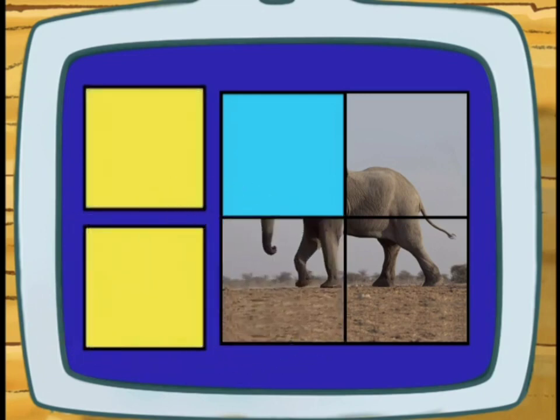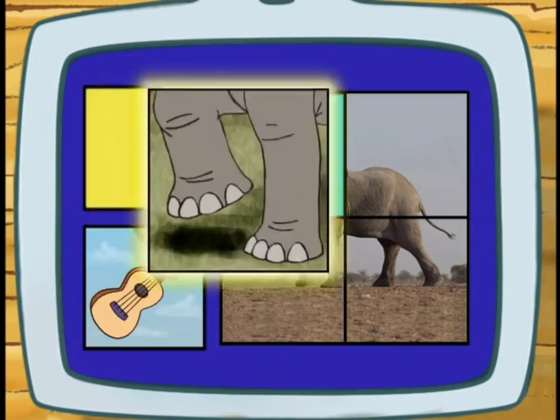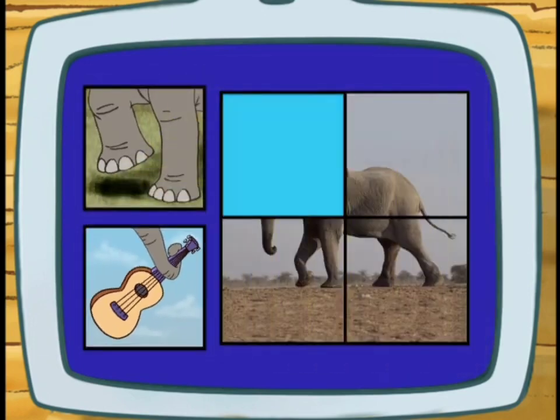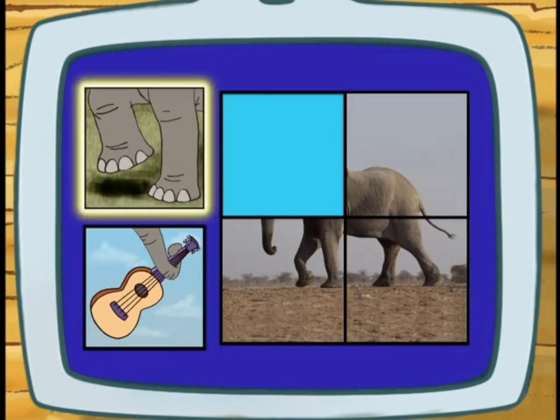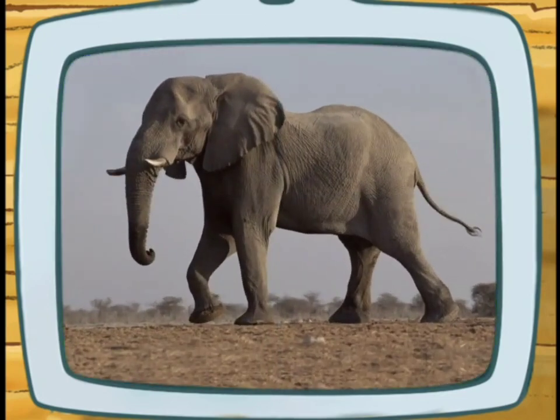Hey! We've almost finished the puzzle! To scare away a lion, does an elephant stomp or play the guitar? Stomp! Right! We solved the puzzle!